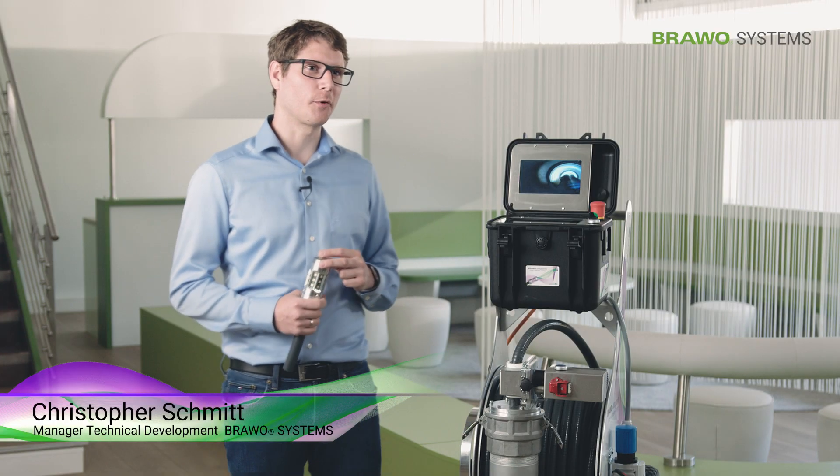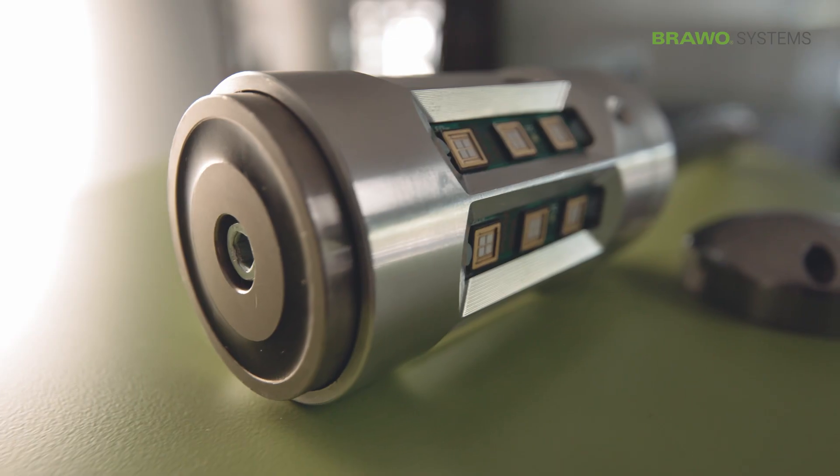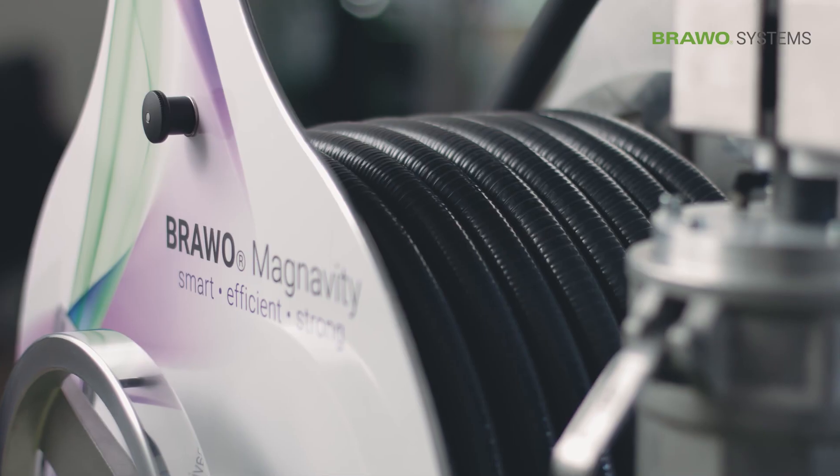The Bravo Magnavity consists of the following modules: the control box, the retraction unit, an LED head, camera head, a hose set and the reel.